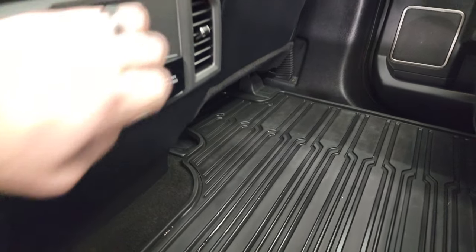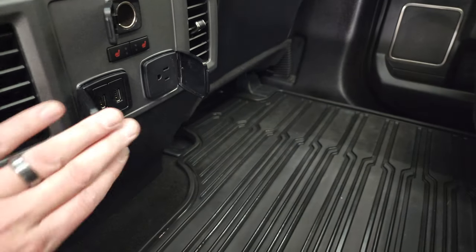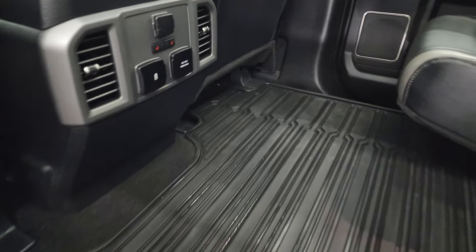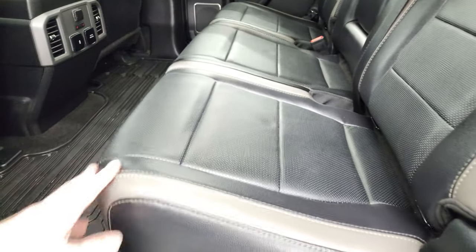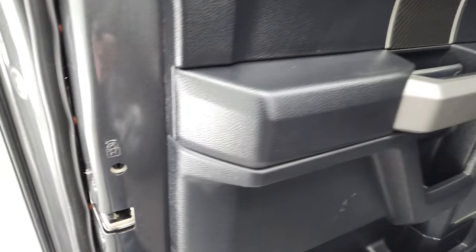Heated seat buttons, 12-volt power point, two USBs, and 110-volt 400-watt max plug-in. There are your heated seat buttons and these seats fold down just like so. You get the carbon fiber on the back doors as well and child safety locks on the back doors too.